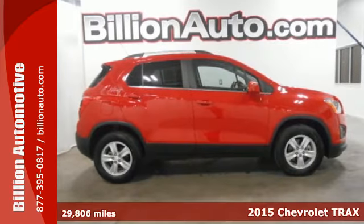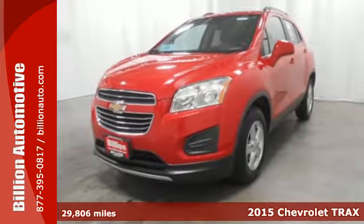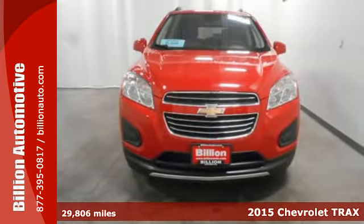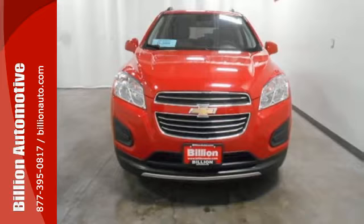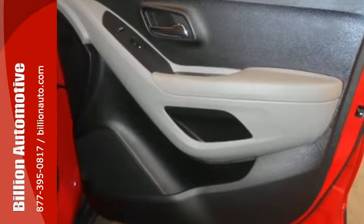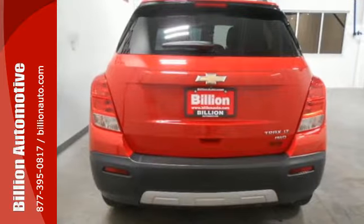It's a 2015 Chevrolet Trax. Whether for its turbocharged efficiency, for its major curb appeal, or for its clever and adaptable solutions for passengers and cargo, this is a smart choice. It's a sport utility with CitySense — the best of both worlds.